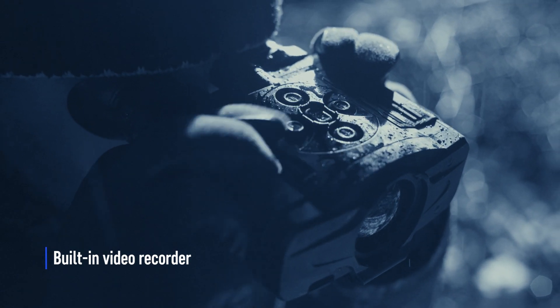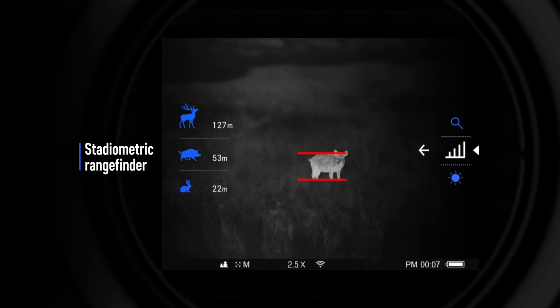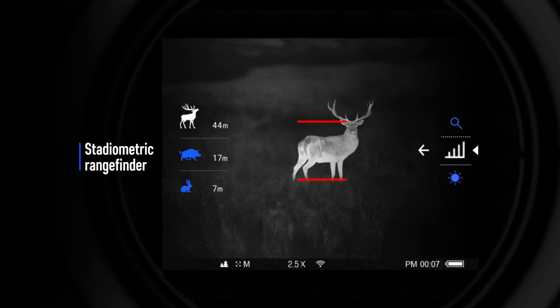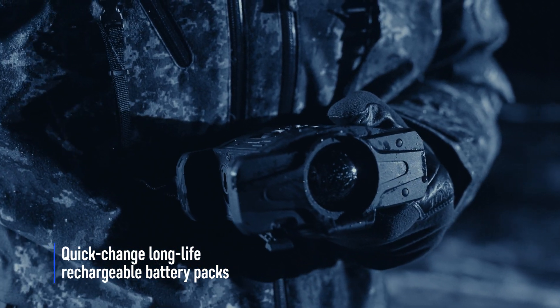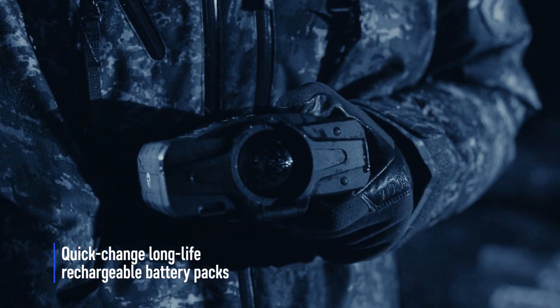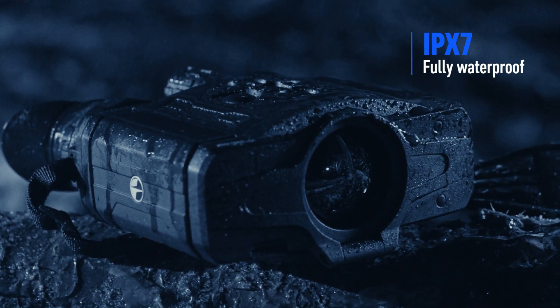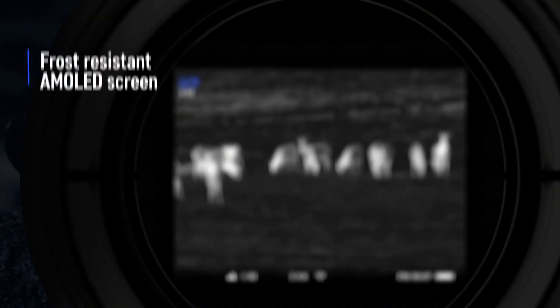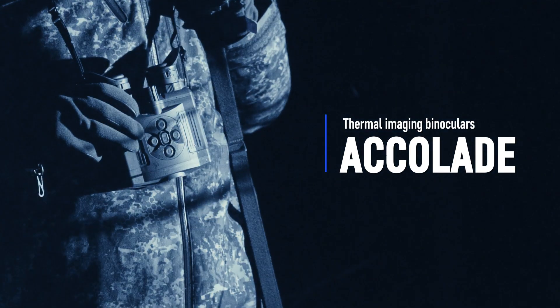The built-in video recorder is a great asset when it comes to capturing once-in-a-lifetime experiences. The stadiametric rangefinder helps to estimate range to an object based on its size. Quick-change rechargeable battery packs provide up to eight hours of continuous operation in Wi-Fi mode. The IPX7 waterproof rating ensures the device won't fail even in the toughest wet weather conditions. Even in extreme cold, the image retains its contrast and vivid colors. Accolade from Pulsar.